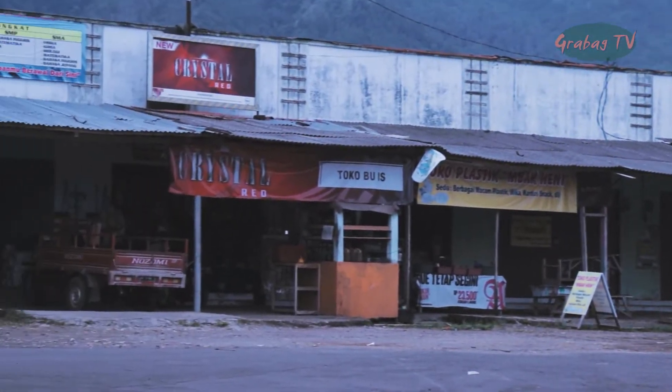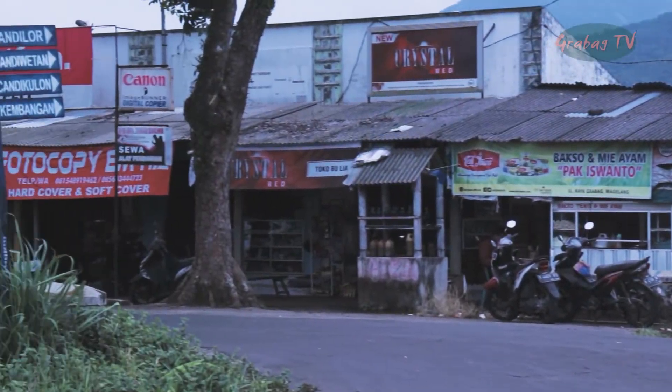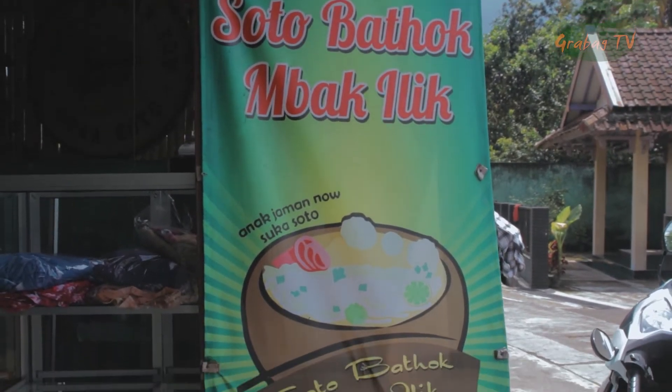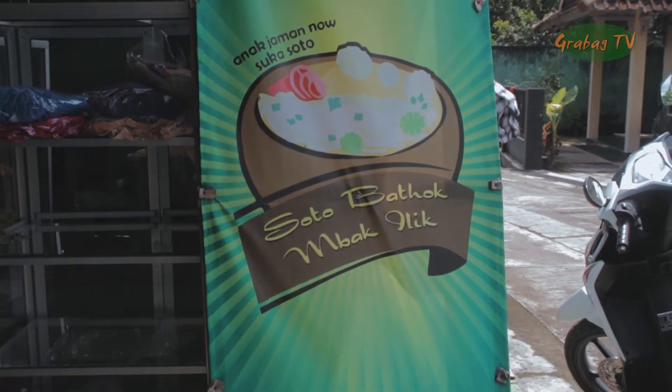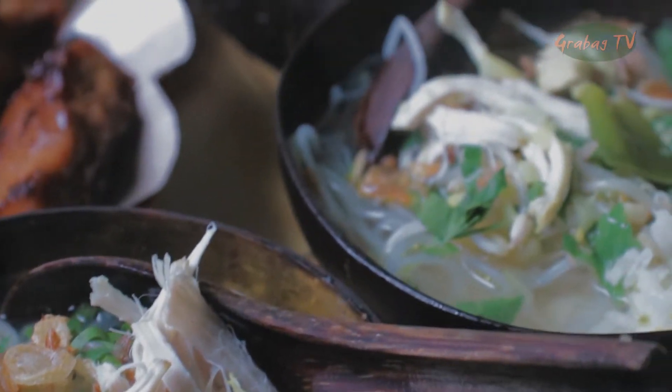Jika pemirsa ingin mencoba macam-macam jenis soto dengan sajian yang berbeda dalam satu tempat, di Warung Soto Batok Baili tempatnya. Sesuai namanya, warung ini menyajikan banyak macam jenis soto dengan menggunakan batok.